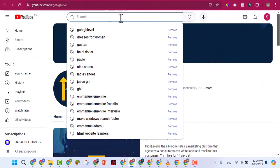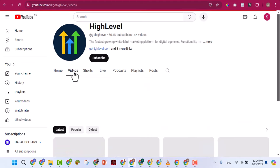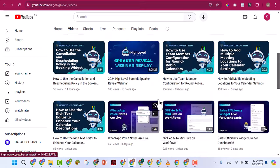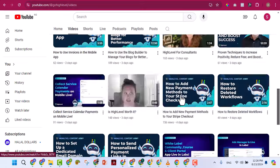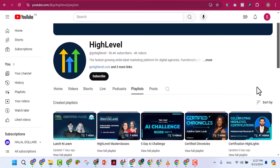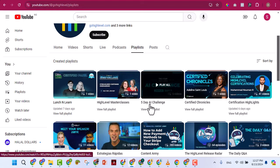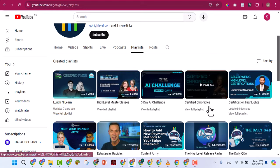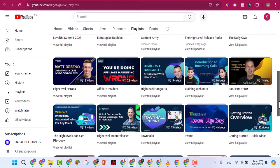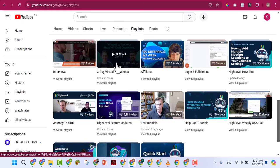Note that if you search from the main YouTube search bar you'll be searching all of YouTube, not just their channel. Click on the Videos tab to see all 4,000+ videos they've released — there's no question you might have that isn't answered here. Under their playlists they organize content into sections: Launch and Learn, High Level Master Classes, Five Day AI Challenge, certifications, and more.